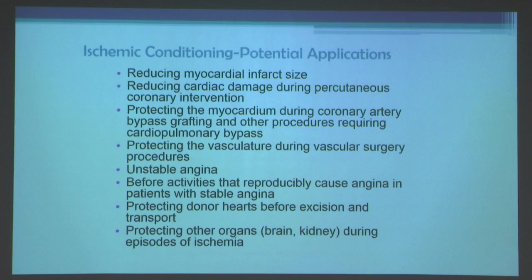Potential applications for ischemic conditioning include reducing myocardial infarct size — which has been consistently shown with RIPC — reducing cardiac damage during PCI, protecting the myocardium during CABG, protecting the vasculature during vascular surgery, possible roles in unstable angina, and before activities that reproducibly cause angina in stable angina patients. Other applications include protecting donor hearts before excision and transport, and protecting other organs like the brain and kidney during ischemia. We are currently looking with a Department of Defense grant at whether remote ischemic conditioning will benefit an experimental model of hemorrhagic shock, still one of the largest killers of troops.